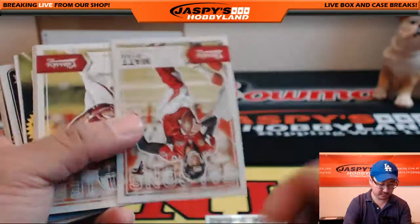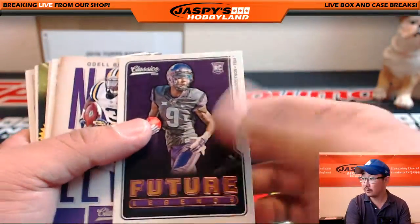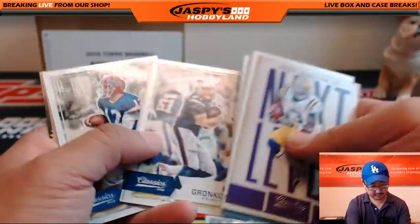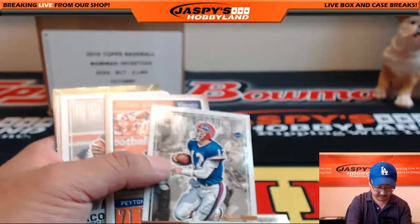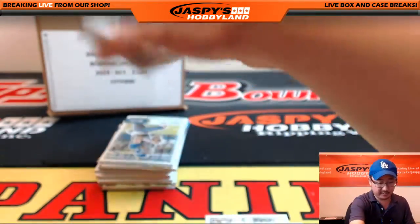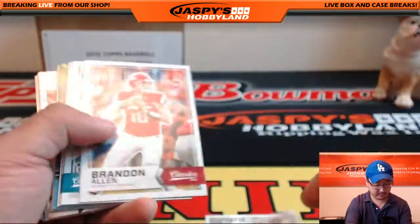Classic Moments — Herm Edwards. Future Legends. Glossy Jim Kelly. We'll look at the backs of these cards at the end too, because the backs may have some different variations. Nick Foles.